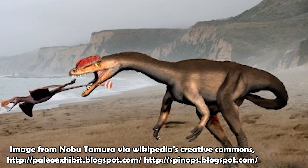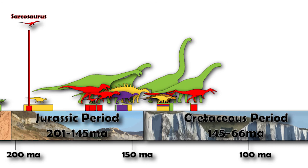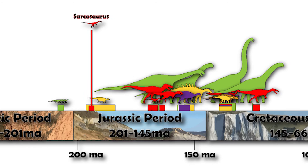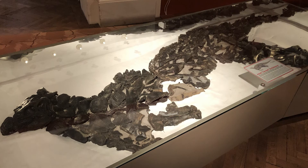Being on the slightly larger end, there's a good chance it would have looked a lot like the German dinosaur Liliensternus, pictured here. Sarcosaurus itself lived around 194 million years ago during the Sinemurian stage of the early Jurassic period and was a contemporary of the British dinosaur Scelidosaurus. And that is today's British dinosaur.